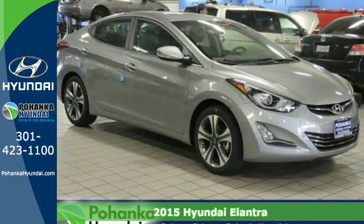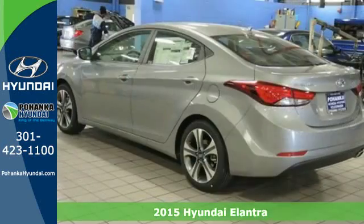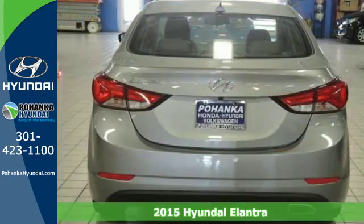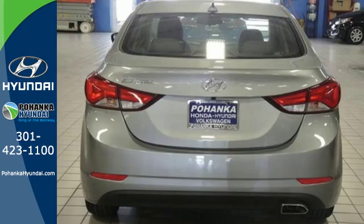Here's a 2015 Hyundai Elantra — this is the vehicle you've been dreaming about. With over 100 cubic feet of interior space, you have plenty of room to bring everything you need.